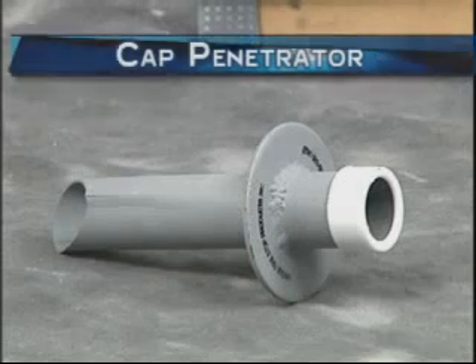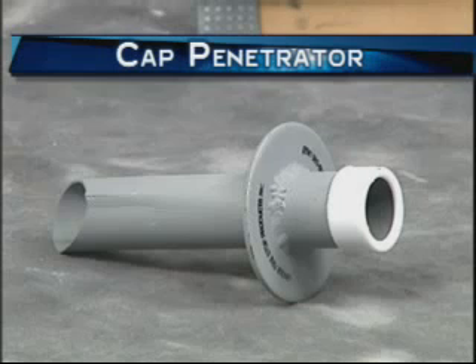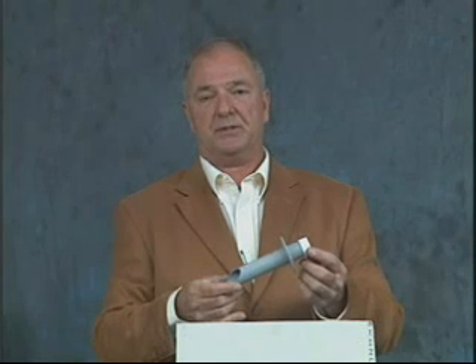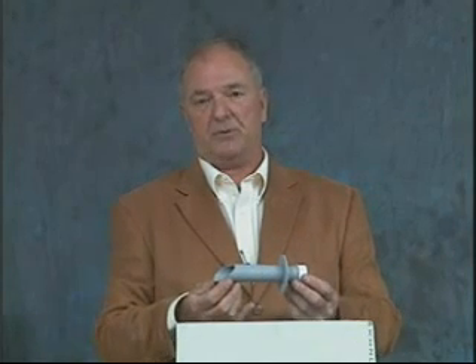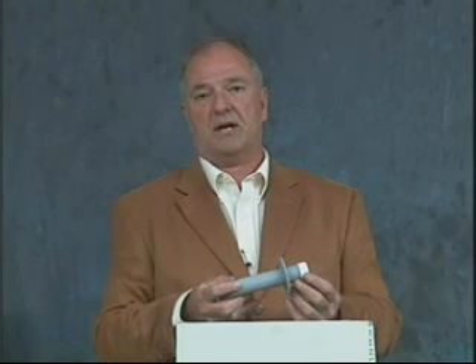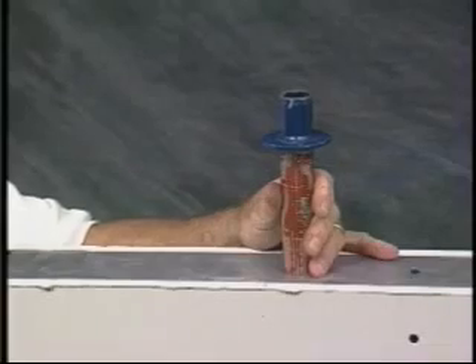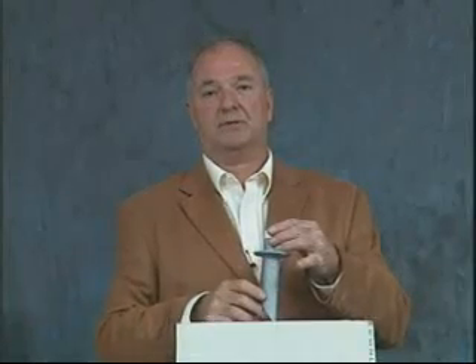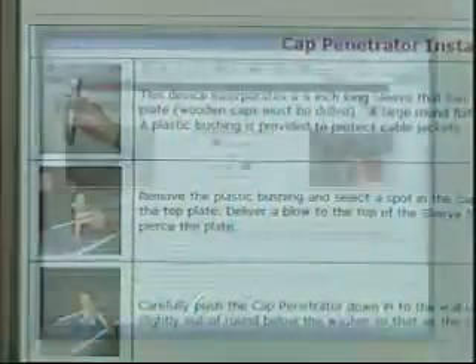The cap penetrator is not a firestop device. It's a tool that we've designed to go through the metal top plates on partition walls. As you can see, the cap penetrator is a six inch long section of EMT. We've taken one end and sharpened it to a very sharp point and made it slightly out of round, so once you penetrate the metal top plates, this thing will lock down like Chinese fingers. See the installation pictorial on our website.